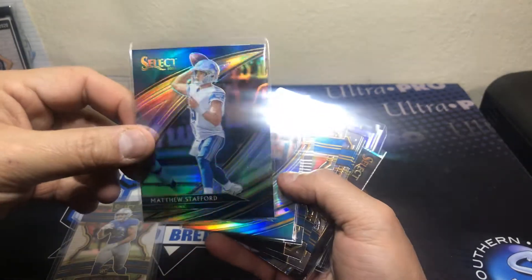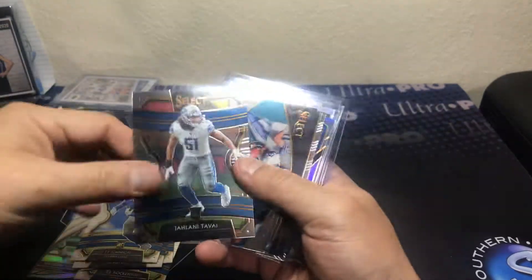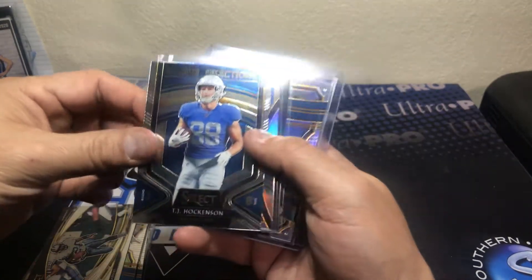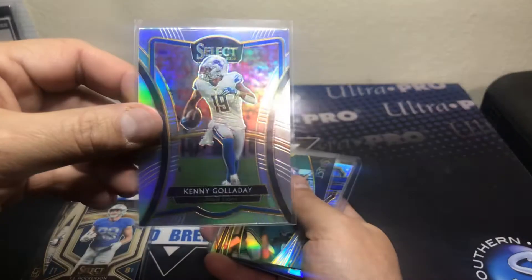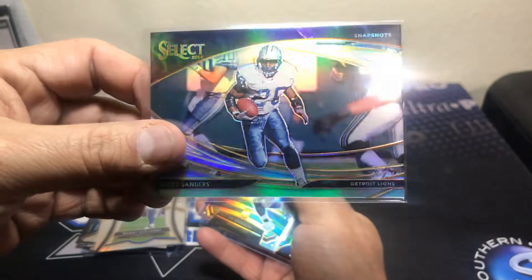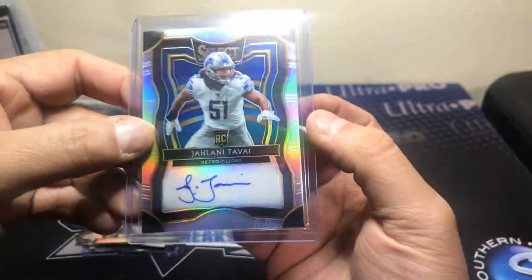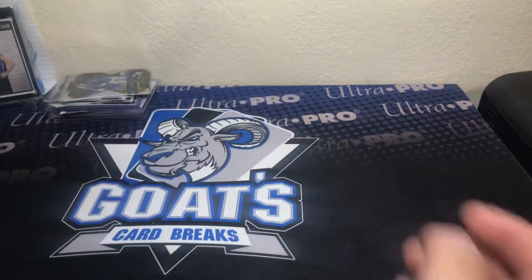We also had a Matthew Stafford silver field level, another Hawkinson rookie — I think it was a full case break — Ty Johnson and Tavai rookies. Here's a Barry Sanders Snapshot insert, which helps for somebody like me who's a Lions PC guy. There's a Rookie Selection insert of TJ Hawkinson, and a Kenny Galladay silver. I wish they'd sent at least one Kenny Galladay base. Here's a Barry Sanders silver, a Ty Johnson rookie silver, and we got a Jelani Tavai rookie auto from Select, 67 out of 99. Awesome.